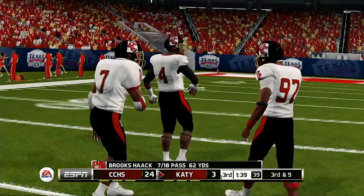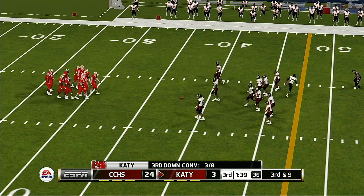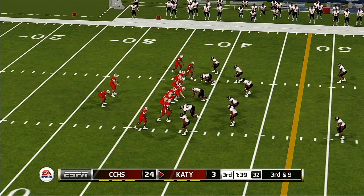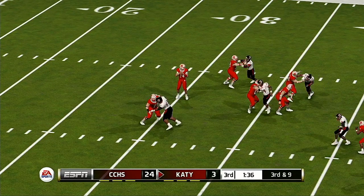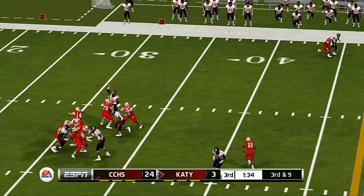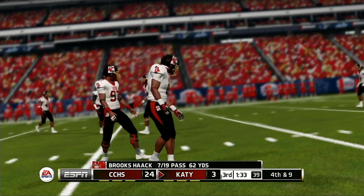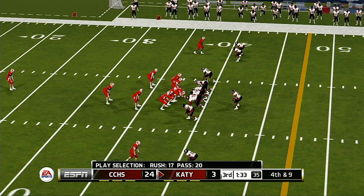Trying to get it to the tight end, but it falls to the ground. From their own 38-yard line, it's third down. Quick pass, and he's right there to knock it away. I'm not sure the quarterback saw him when he was getting ready to pass — he stuck his hand right in the passing lane.